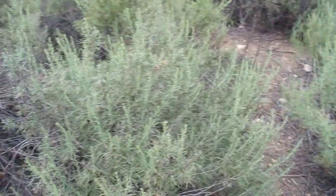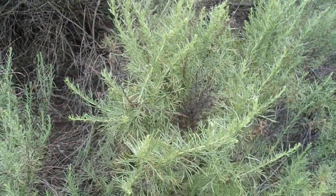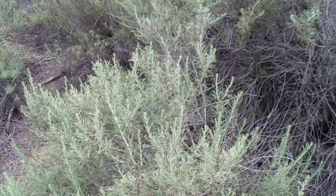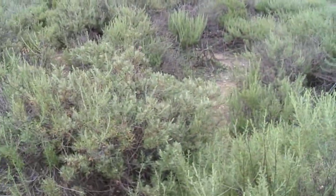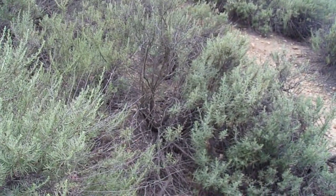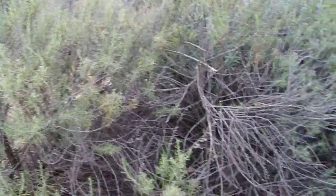One thing about California Sagebrush — and this is a little bit of a biased opinion on my part — in my opinion, this is one of the finest smelling plants I have ever come across in my life. The fragrance is absolutely intoxicating, and most people will agree it is a pleasant fragrance. Right now where I'm standing, even without brushing up against it, you can smell it — especially when the air is moist. Come here to a sagebrush stand after a rainfall or a fog drip, it's just an incredible smell. The smell of this plant has a sweetness and a pungency together — kind of a sweet, tangy aroma.